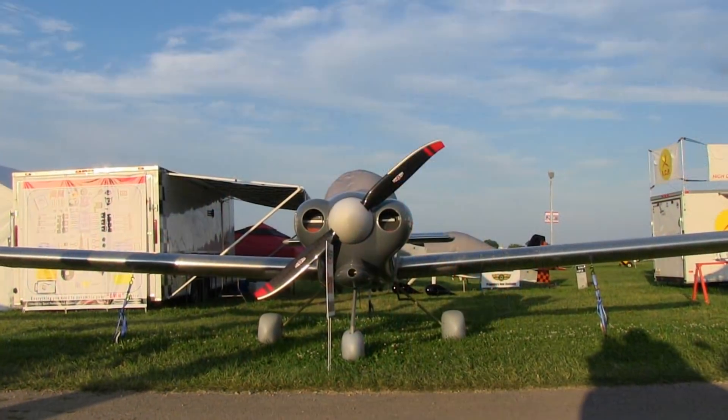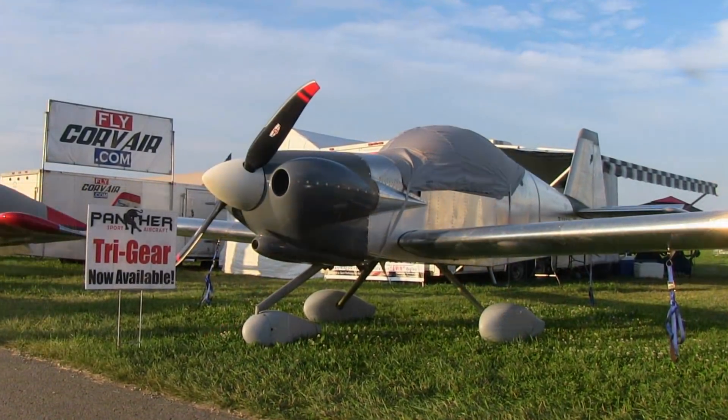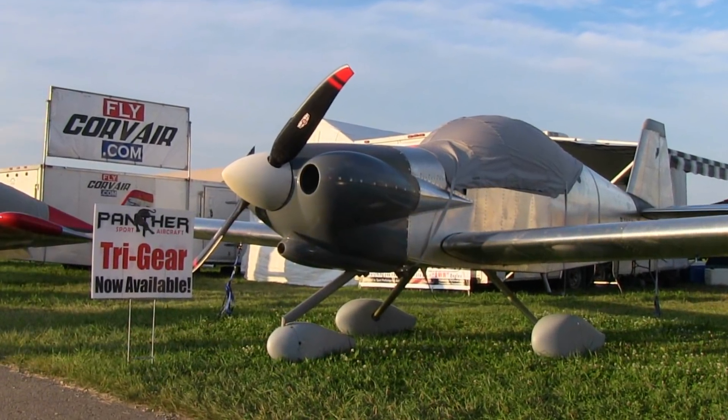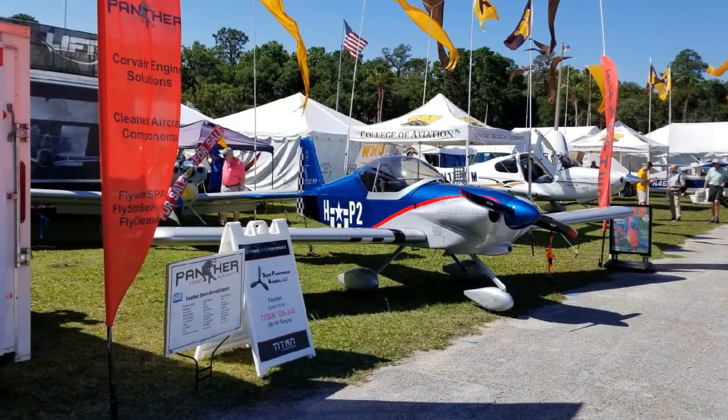In today's world, almost everybody has been trained in tricycle gear. Does that drive the decision you made? That drives the decision. It's really to keep pace with the rest of the market. If you hope to be somewhat successful, you need to have at least the offering of the tri-gear, just to broaden the horizons.